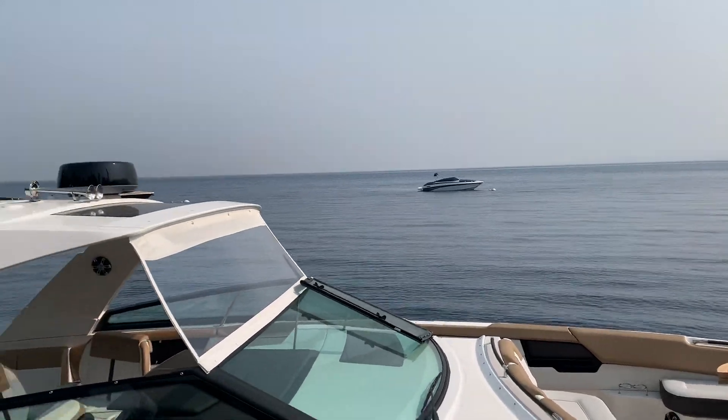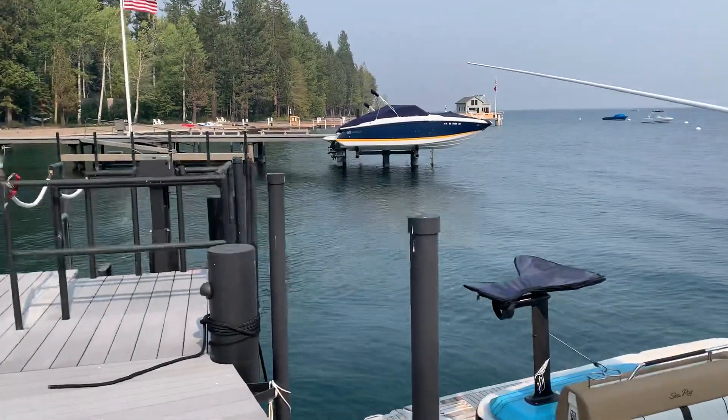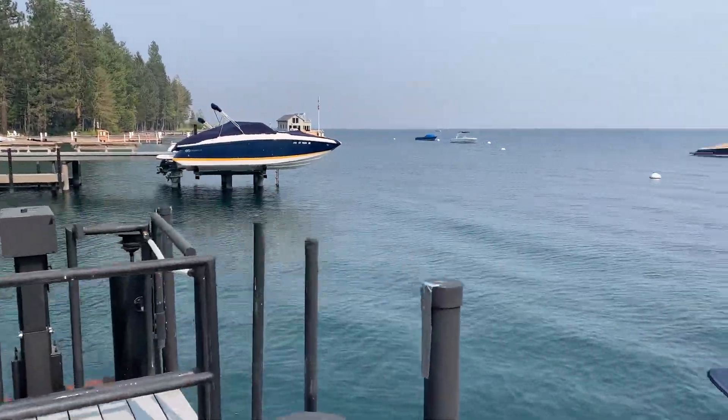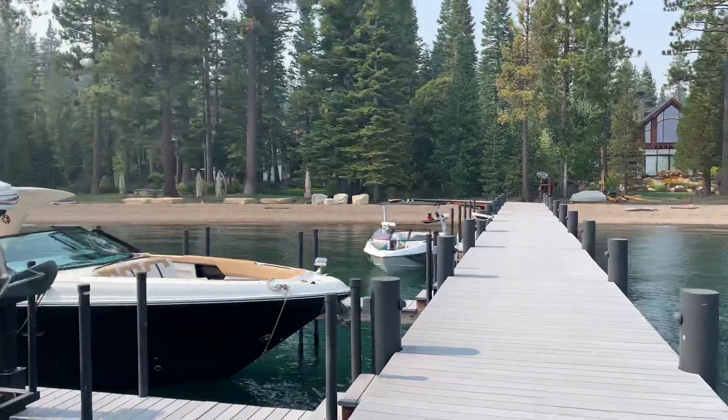Pretty awesome. Someone made fun of me for buying a Sea Ray — this thing's a Sea Ray, it looks sick. Take a look back at the house — that's the neighbor and that's 2500.